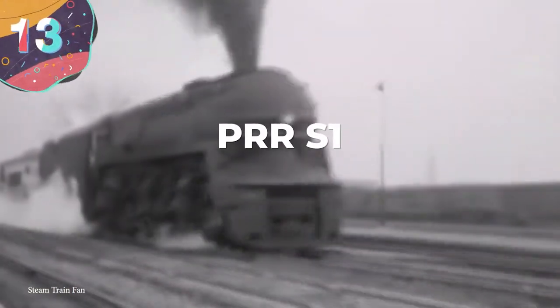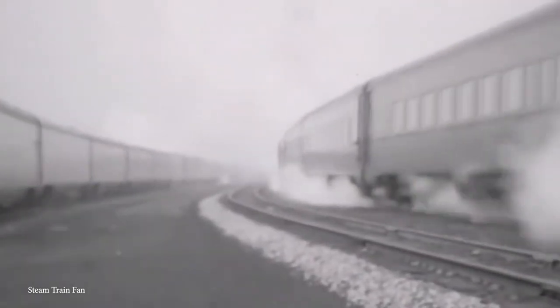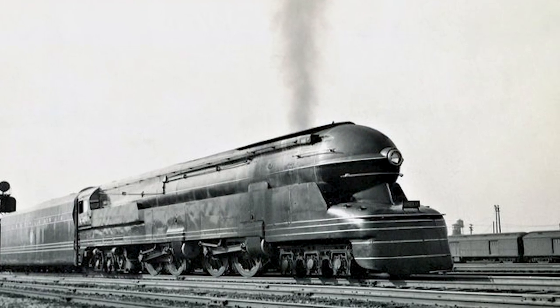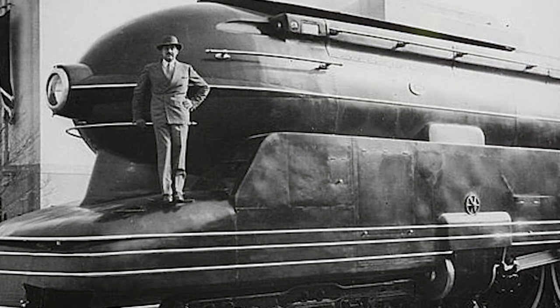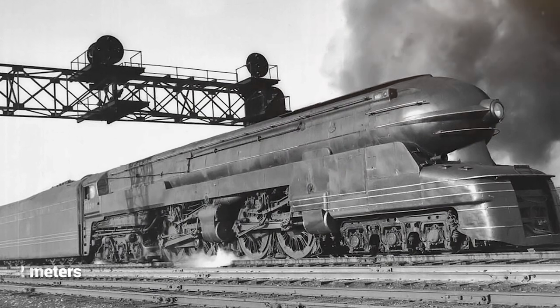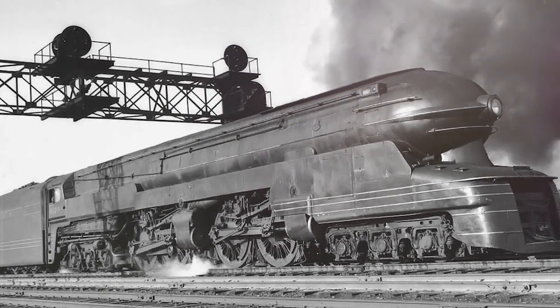Number 13: the PRR-S1 is arguably the most experimental steam train on our list, in part because there was only ever one of them. It was built like no other engine had ever been before, including with an art deco design created by Raymond Louis, a French-American. Nicknamed the Big Engine, the full name is the Pennsylvania Railroad Class S1. Big by name and big by nature, this absolute beast of a steam train was 140 feet long, which is why it was able to set a record for being the biggest passenger train ever made.